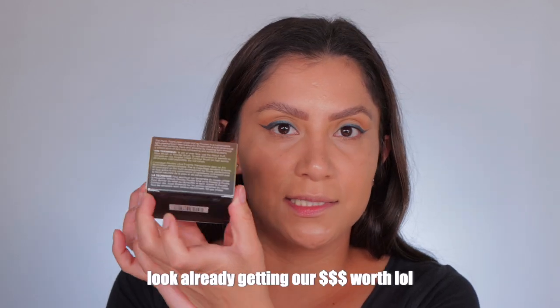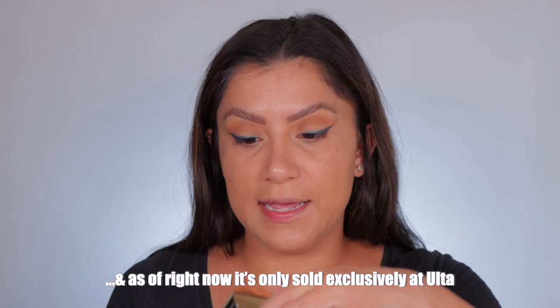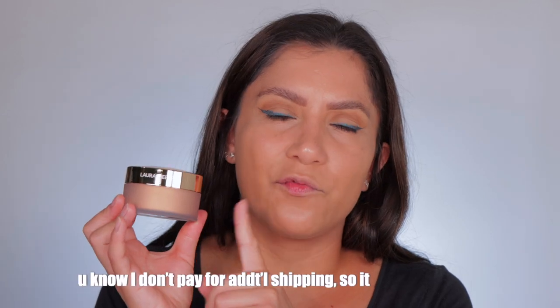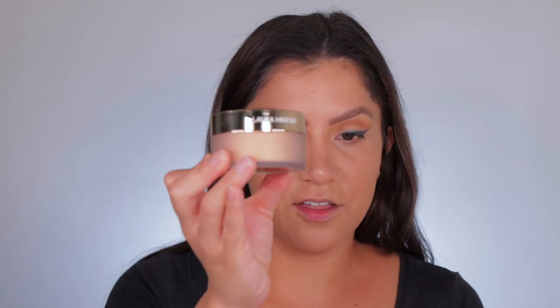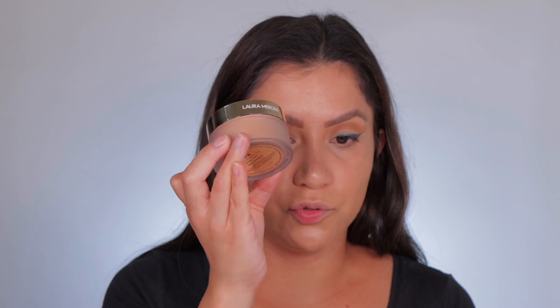Now we're ready to go, and look at this — even the box is nice! I got mine at Ulta; it was only available online but it may be in stores at this point. It's been out for about a week. This is how the packaging looks — wow, it's beautiful, and it's huge too. I do have this shade Honey and the packaging looks very similar to the original, but this is the mini one. It looks exactly the same — the only difference is the cap.